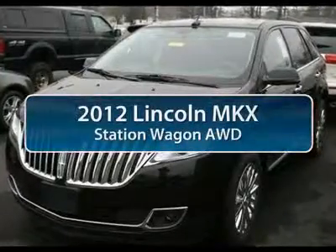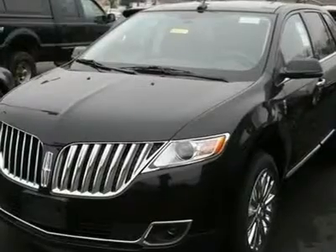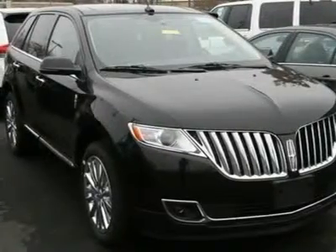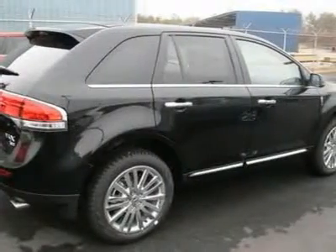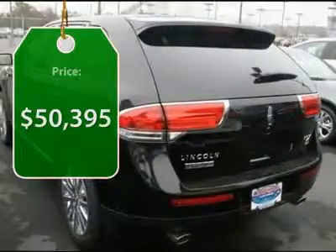The 2012 Lincoln MKX offers performance that's ahead of the curve, boasting excellent launch and acceleration with a 3.5-liter Duratec V6 engine that delivers 265 horsepower. The MKX is truly empowered for action and is priced below $55,000.